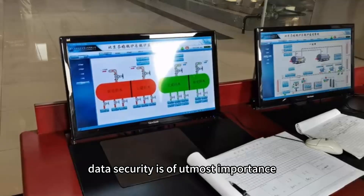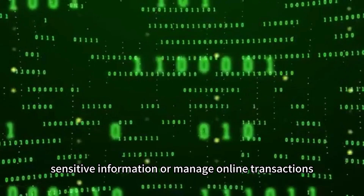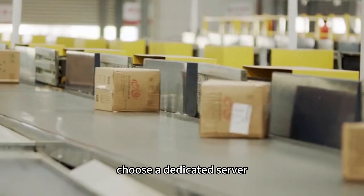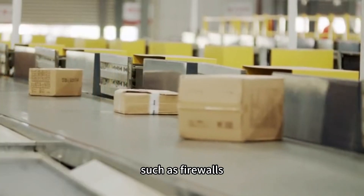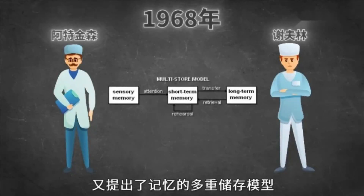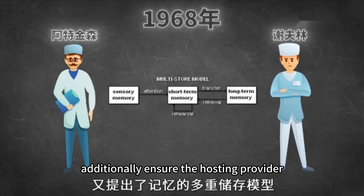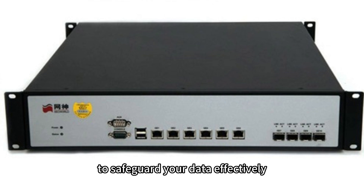Data security: Data security is of utmost importance, especially if you handle sensitive information or manage online transactions. Choose a dedicated server that provides advanced security measures such as firewalls, intrusion detection systems, DDoS protection, and regular data backups. Additionally, ensure the hosting provider follows industry-standard security protocols to safeguard your data effectively.